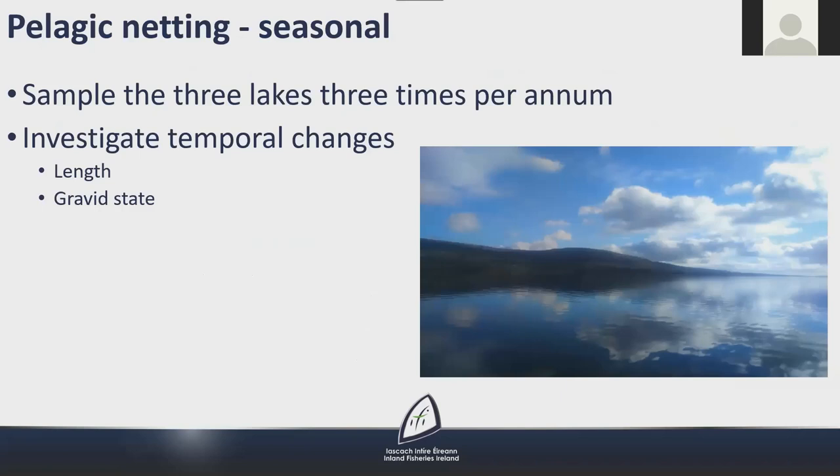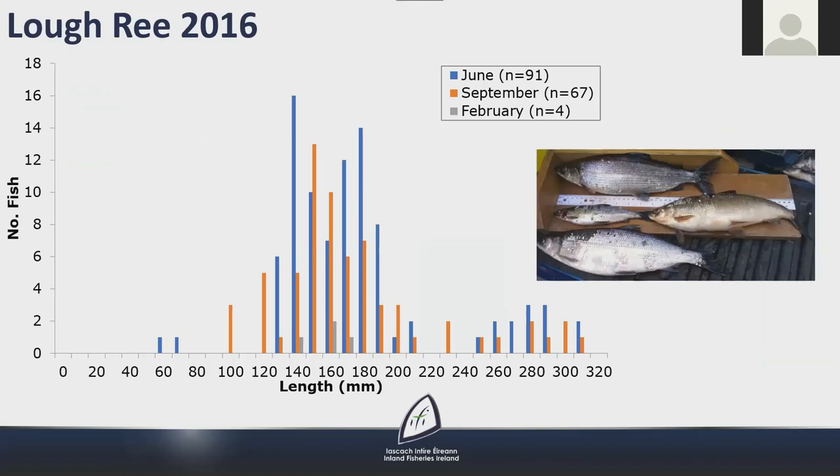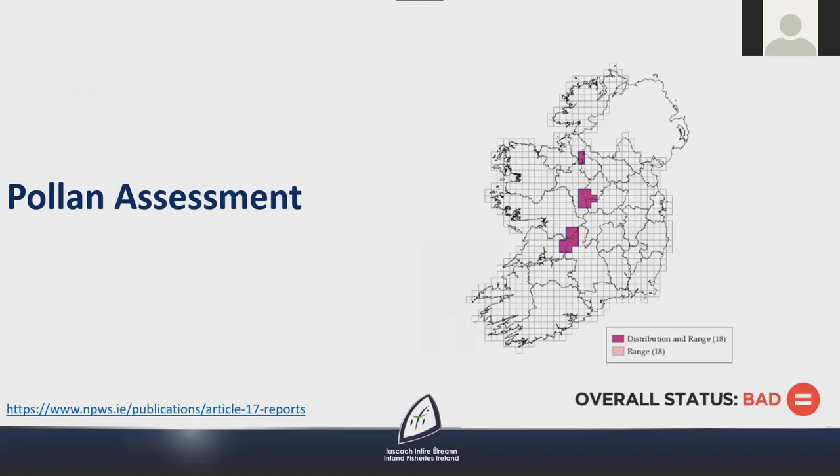Between 2015 and 2017, Lough Allen, Ree and Derg were sampled on three occasions using pelagic nets. Key questions included: would there be a difference in size range of fish caught at different times of year, at what depth would the fish be captured, and what was the growth rate across the temporal time frame? In 2016, Lough Ree was sampled in June, September and then February 2017, with five pelagic nets set at five different depth zones. The length of pollen captured ranged between 102 and 317 mm, with the majority falling within three size categories. Although the overall status of pollen is assessed as bad as in the previous two reporting periods, the trend is now known to be stable.